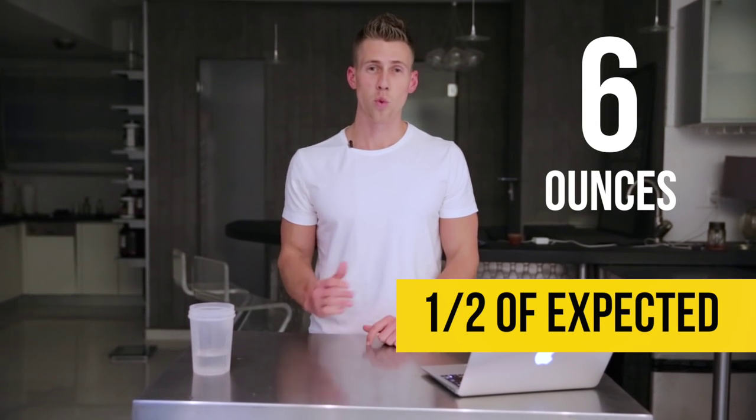Bowl number two only got six ounces of rice — about half of what we expected — ending up 20 grams short on carbs. Carbs are cheap and easy to make up, I know, but if you go in thinking you're getting those carbs and end up 20 grams short, that matters. If you're losing fat, you wanted those carbs. Those are gains you're never going to get back. So that's something worth noting and paying attention to.